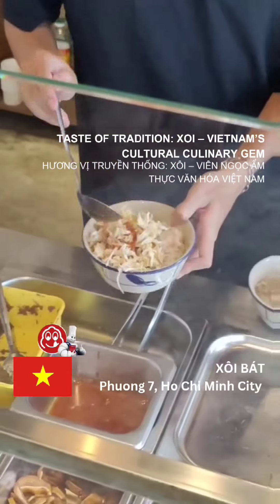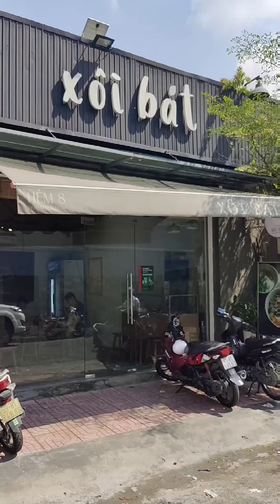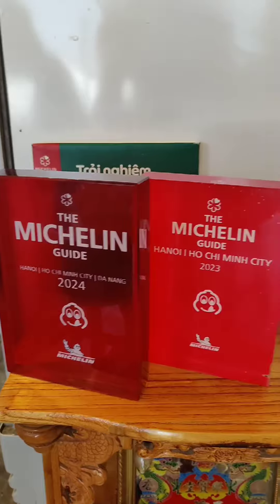Hey friends, today we're exploring the delicious world of Zoe at a Michelin recognized spot right here in Saigon. This humble Vietnamese sticky rice dish is a staple you have to try. Traditionally a simple street food, Zoe has been elevated to a whole new level here.